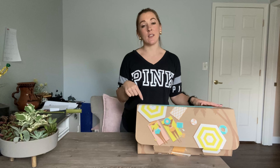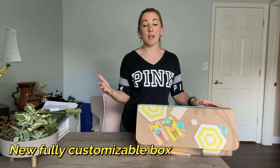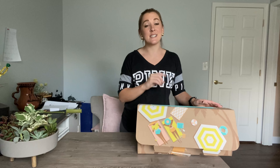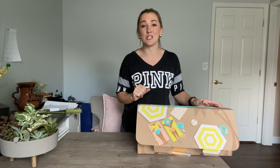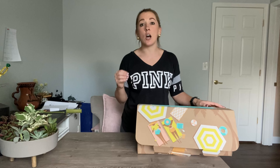FabFitFun allows for a fully customizable box, which is awesome. You don't have to worry about getting a product that you're not going to wind up using because you can pick every single product. And let me tell you, it's really hard to choose. If I could pick every single product and get like five boxes with just everything they have to offer, I definitely would because the products are amazing.